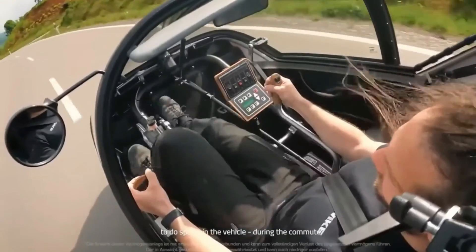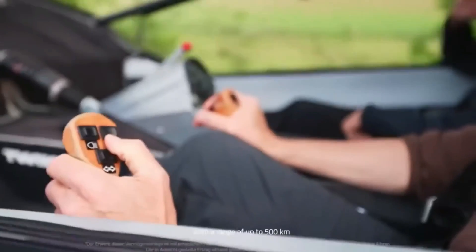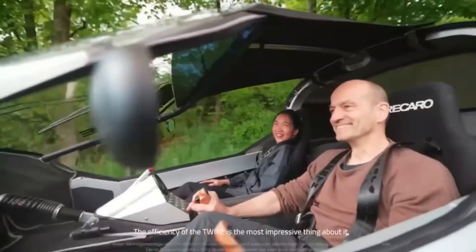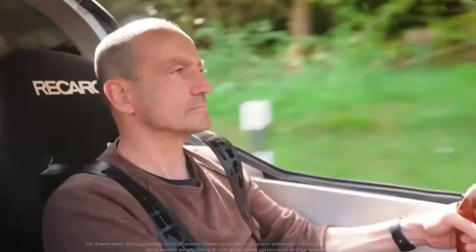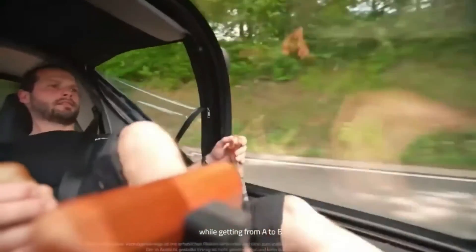The pedaling extends the range and charges the battery, and as an added bonus, it helps the user get in better shape. Thanks to its innovative side-stick steering system, the Twike 5 makes precise, fatigue-free turns. It's a gesture towards the increasing demand for sustainable transportation options.